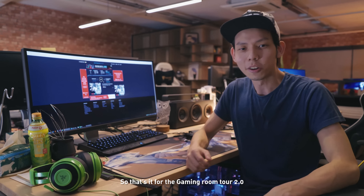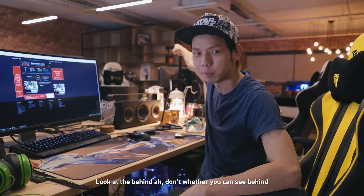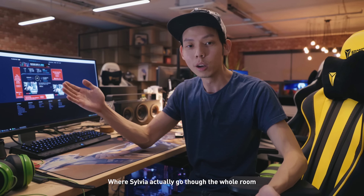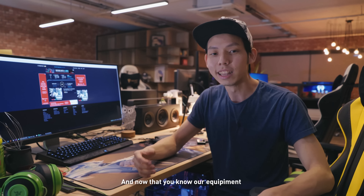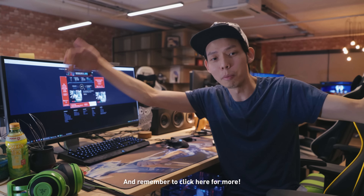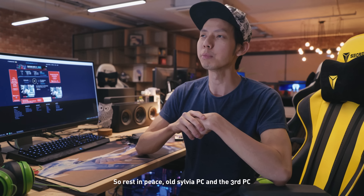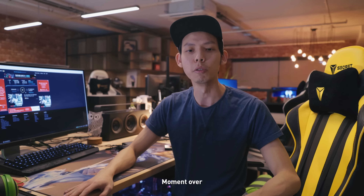And that's it for the gaming room tour 2.0! If you want to see the full room tour, go to the main channel Night Owl Cinematics where Sylvia goes through the whole room and how the office was built — one million dollars. Now that you know our equipment, let me know what equipment you have at home and what we should play together. Hope you enjoyed this video. Remember to click here for more and here to subscribe. And if you're wondering, a few PCs are missing because they all died — rest in peace, old Sylvia PC and the third PC. Let's have a moment of silence. Moment over. Thank you.